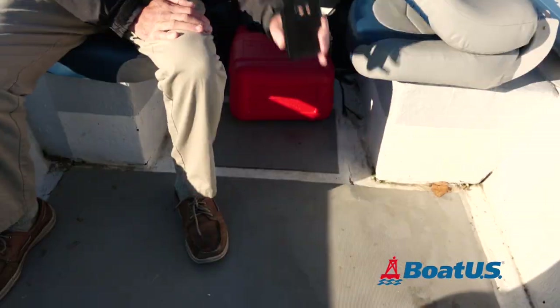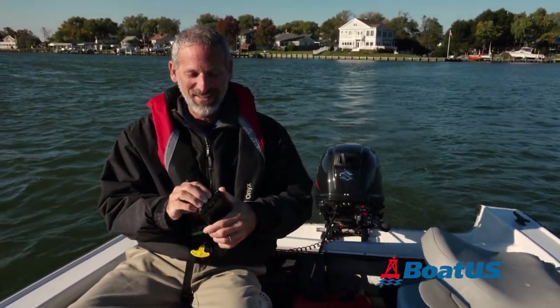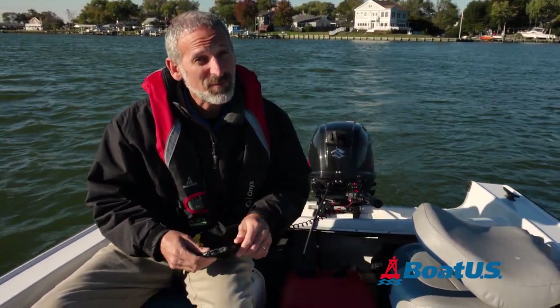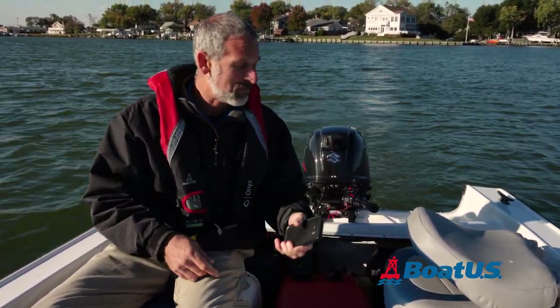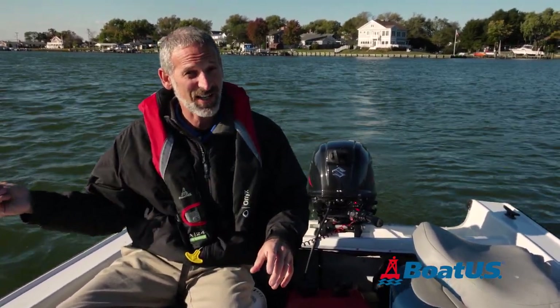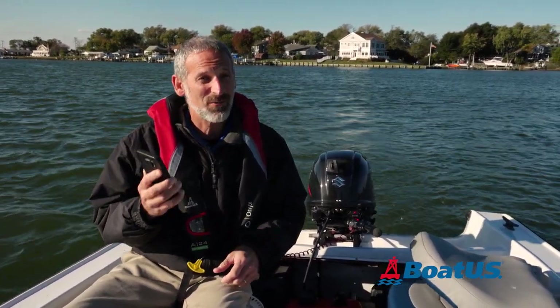Don't worry folks, actually this is an empty case. I took my cell phone out before I did that because I knew darn well that the biggest problem with navigating via cell phone on a small boat like this is that the phone tends to get dropped, bounce off the deck, and sometimes it even goes over the side. So navigating with a cell phone on a small boat does require some very real care.